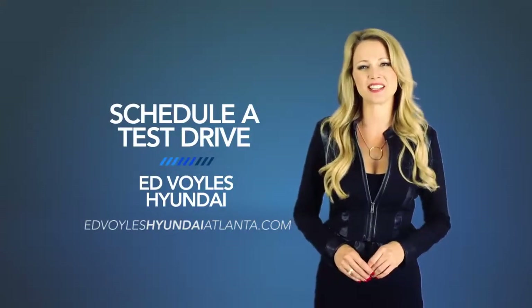Fun comes standard. So schedule a test drive of your very own at Ed Voyles Hyundai today.